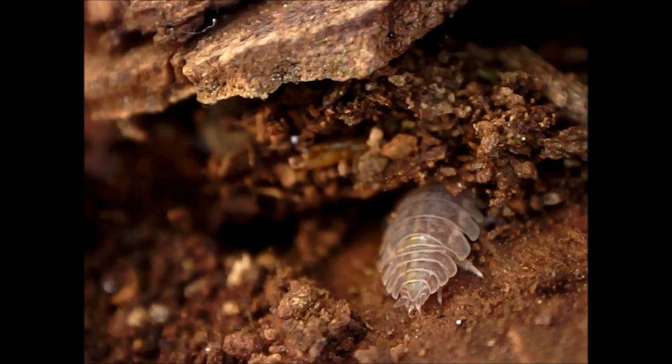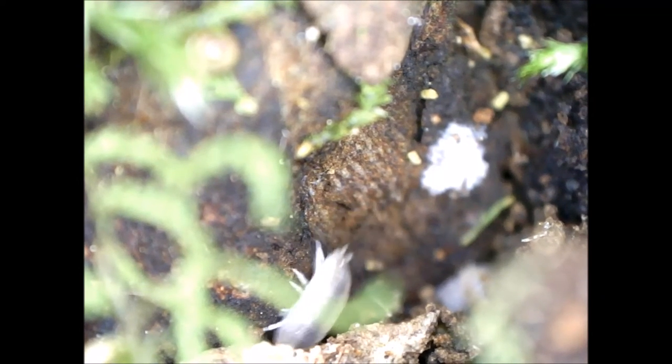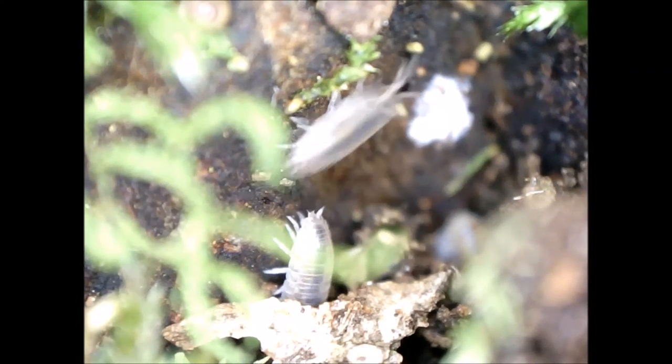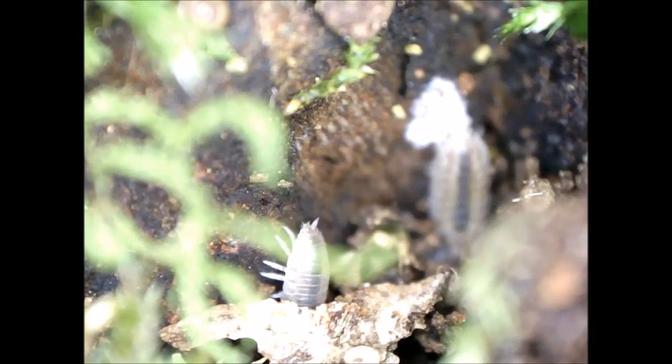The young wood lice can already look after themselves at this stage, although they have to eat the feces of adult wood lice to boost microbial activity in their gut. Without microbial enzymes, wood lice can eat leaves but not digest them.